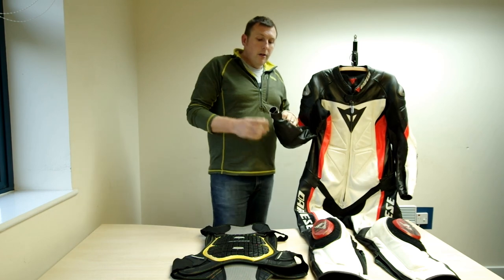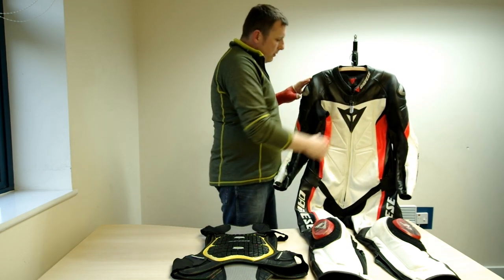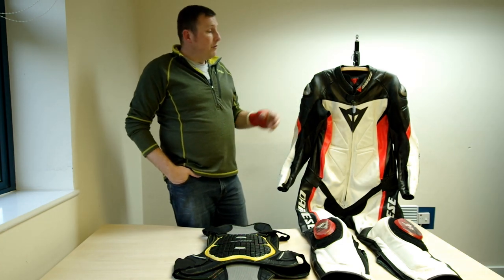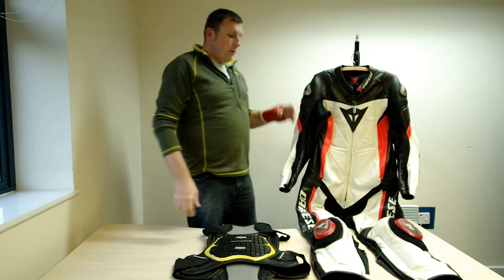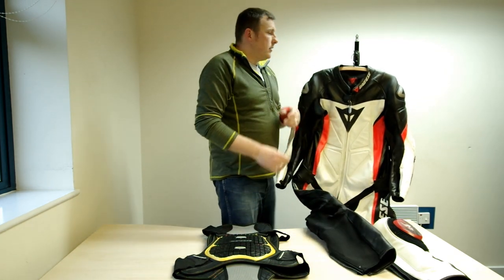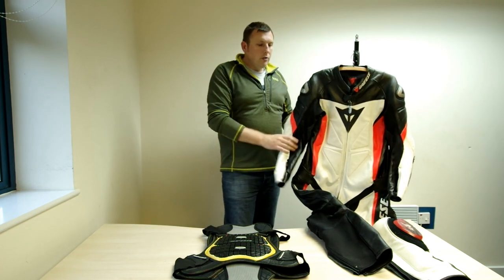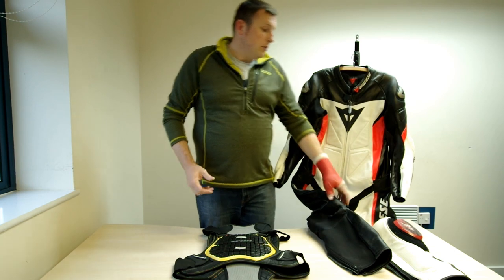Take your gloves along as well and make sure the cuffs fit inside or outside to your preference. Make sure you go through the whole thing, and most importantly, once it's all on, go sit on a motorcycle similar to the one you own — or ride yours to the shop. Check for pinching behind the knee depending on your foot peg position, tightness across the back when leaning forward, and tightness in the shoulders and elbows when you lean off. Making sure it fits right and works for you on your motorcycle is absolutely key.